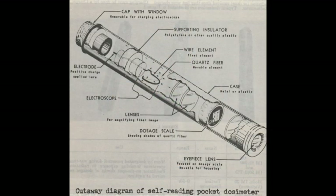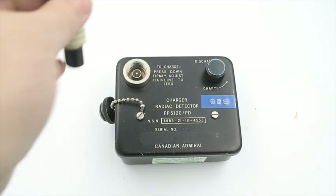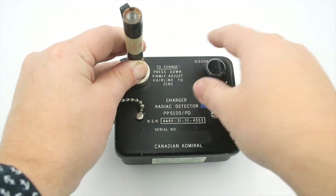The quartz fiber dosimeter works on a slightly different principle. Inside is a thin fiber made out of quartz. To set the dosimeter, you take it to the charging station, stick it in, and turn the knob to charge. This imparts a static charge onto the fiber, making it stand on end — sort of like your hair does if you shuffle across a shag carpet or touch a Van de Graaff generator. You then wear the dosimeter on your person, and as it's exposed to radiation, the ionizing effect will cause the quartz fiber to slowly lose its static charge and start to bend across a tiny little scale inside the optics of the dosimeter.